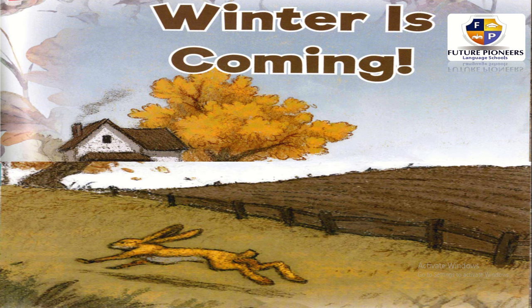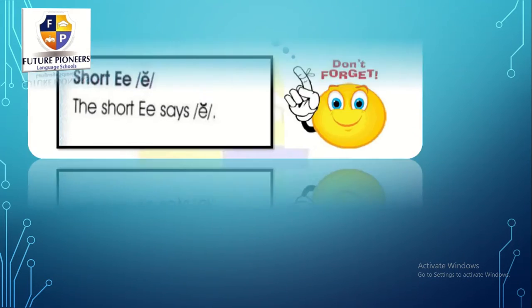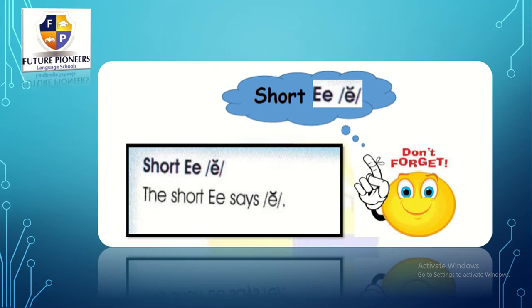Now we are going to take the new lesson. It's about short vowel E. Let's start. So, short vowel E — how do we say it? It's like: eh, eh, eh.